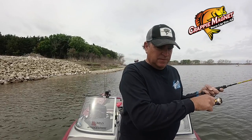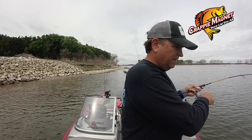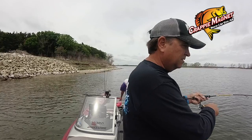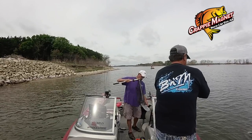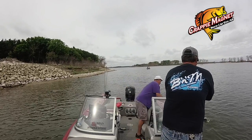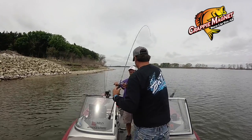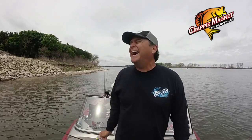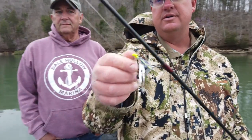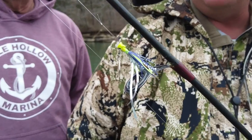Oh, here's the first big crappie. Get the net, Joe. That's a nice one — this is a nice one. That's a beast. First cast on the Fin Spin Pro Series. I like those too. This is Mr. Wilson — he's become quite famous. He's survived a lot of battles. We're going to send him out there and see if he can do it for us one more time.